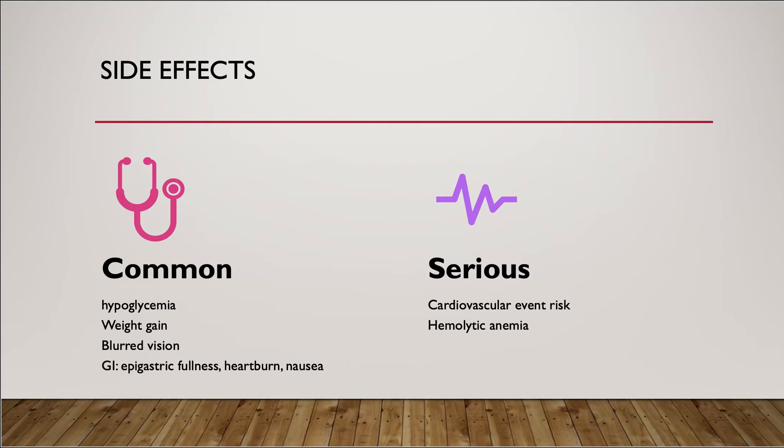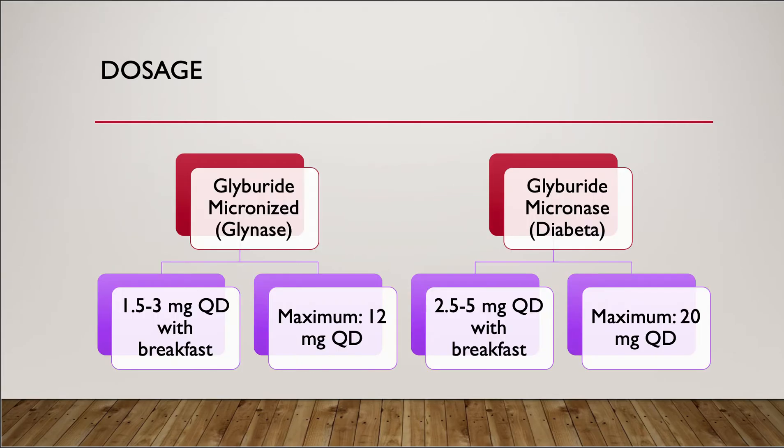Glyburide can cause some serious side effects in some patients, such as cardiovascular event risk and hemolytic anemia. Therefore, glyburide is not a good choice for diabetic patients with cardiovascular disease.